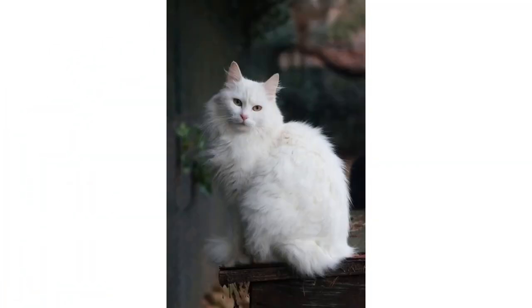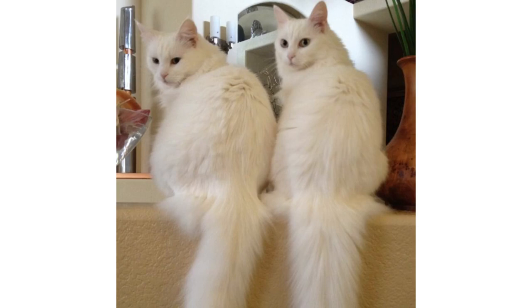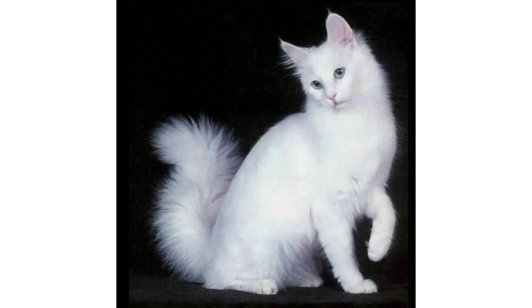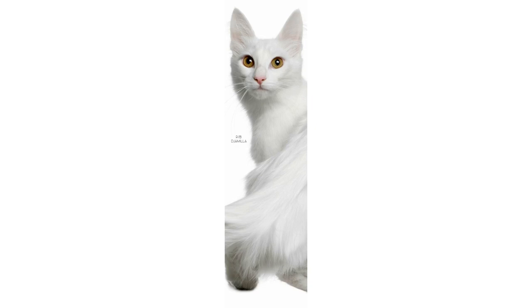Their coat will continue to grow until they're about two years old, so expect the brushing sessions to get more involved as your kitten grows. Turkish Angoras also shed a lot, so routine brushing will keep their loose fur from ending up on your furniture.